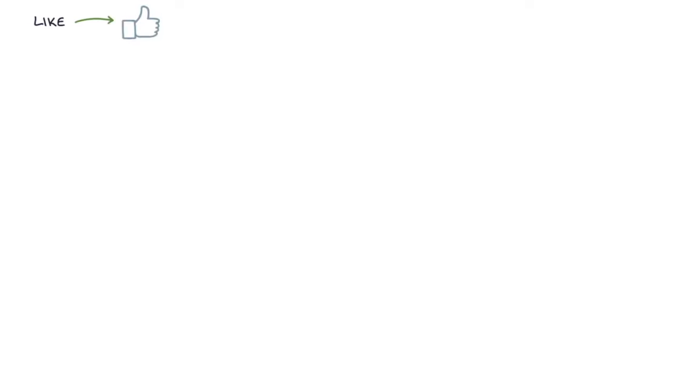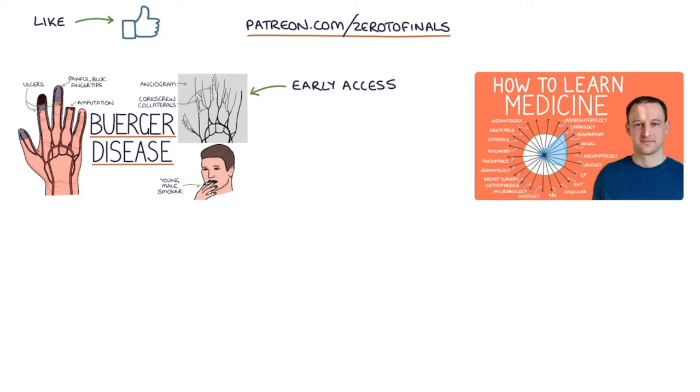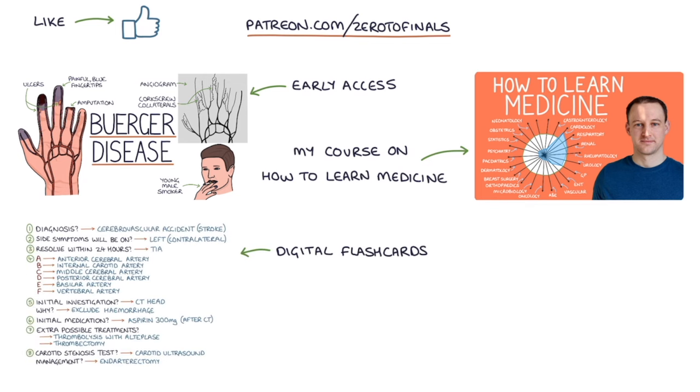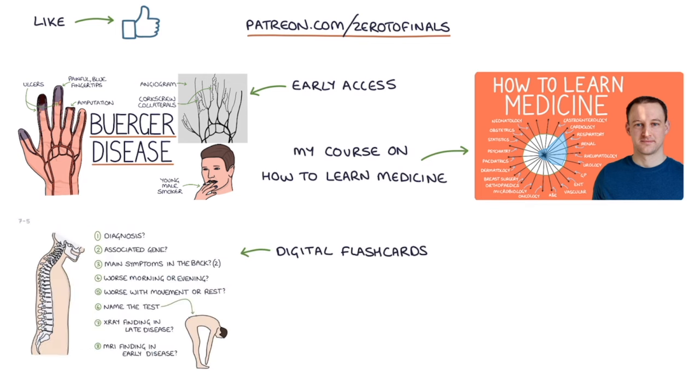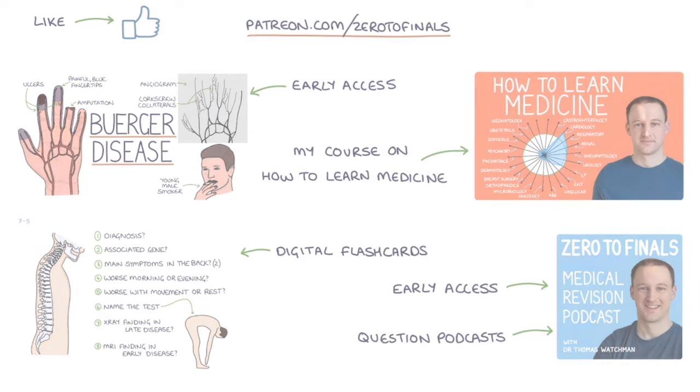If you like this video, consider joining the Zero to Finals Patreon account, where you get early access to these videos before they appear on YouTube. You also get access to a comprehensive course on how to learn medicine and do well in medical exams, digital flashcards for rapidly testing key facts, early access to Zero to Finals podcast episodes, and question podcasts you can use to test your knowledge on the go. Thanks for watching and I'll see you in the next video.